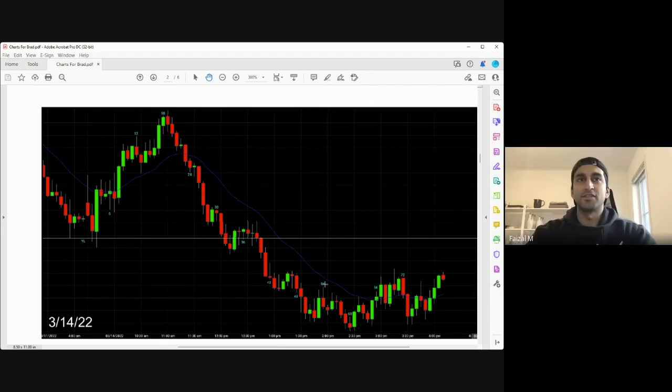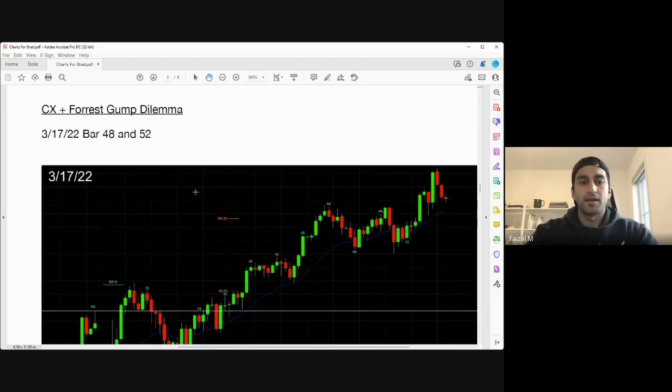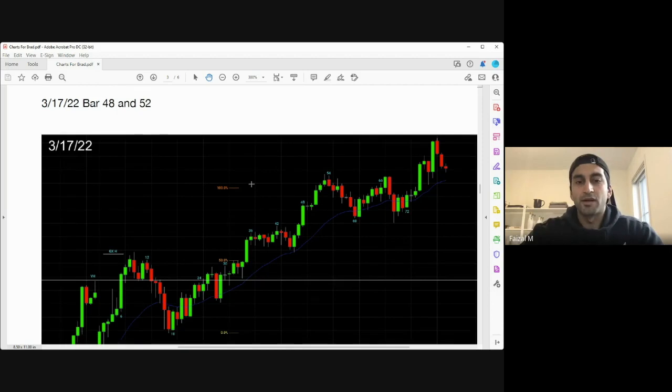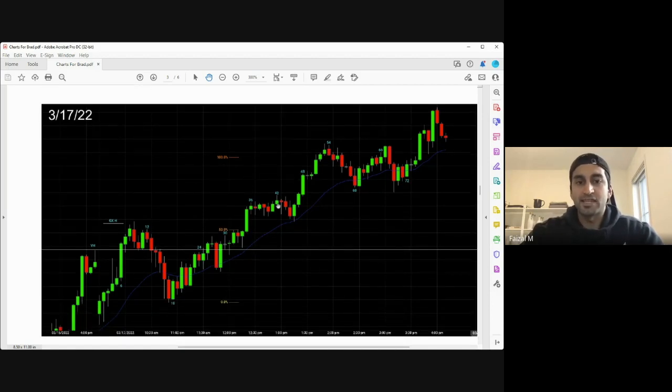Going back to March 17th — the climax versus forest-come dilemma on bars 48 and 52. If you were long from bar 36 with a stop below bar 34, willing to sit through the pullback to the moving average, that's reasonable. Then you see bar 48. It's a stronger breakout — three bull bars. Is that a situation where you shut off your brain, it's a big bull bar closing on its high, and you just buy the high? And same with bar 52 — another bull bar closing on its high.